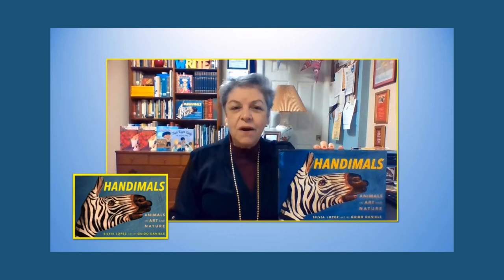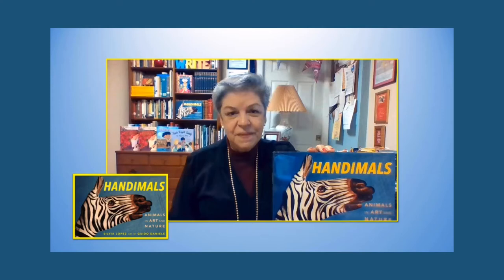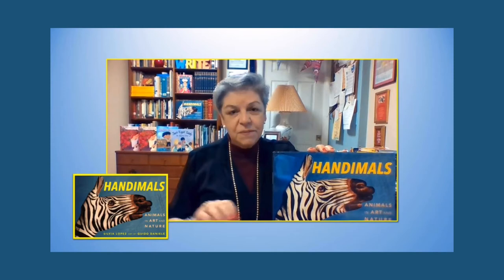I know what a great honor it is to be placed on such a list. As you will see, my book is a little bit different from other animal books. It does have a lot of facts about animals, but it also has the work of an artist who chooses to paint animals on human hands. I would like to tell you a little bit about how my writing and his work came together to make this book.